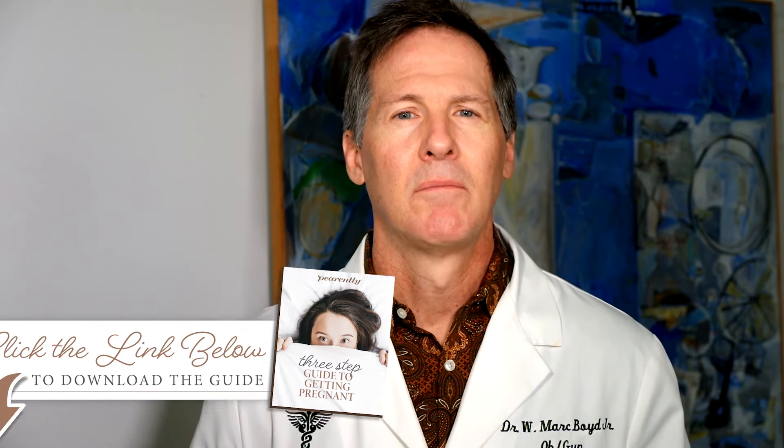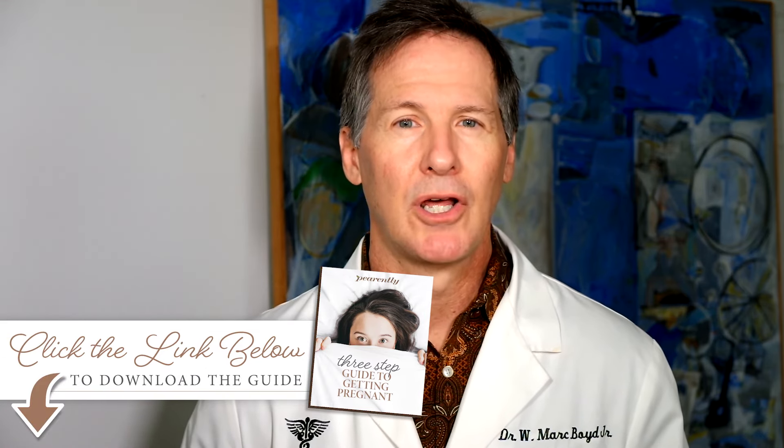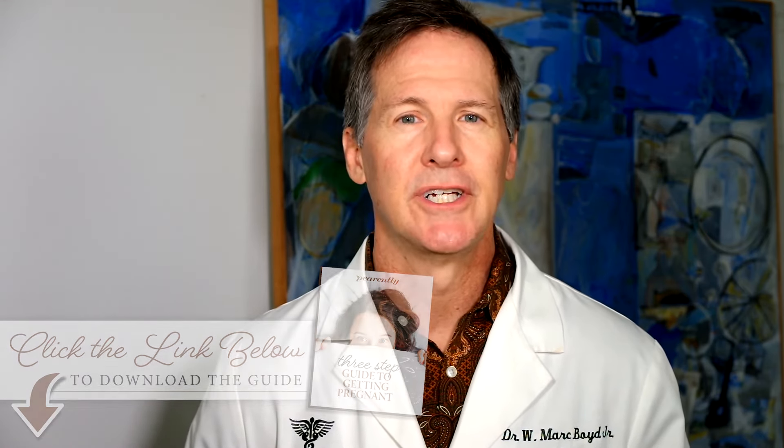If you follow this guideline, you will markedly increase your chances for getting pregnant. Thanks a lot for following me today. Please download the free guide by clicking the link below, and we'll see you on future videos.